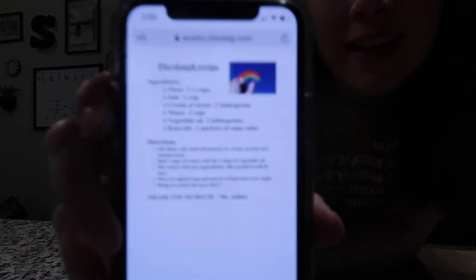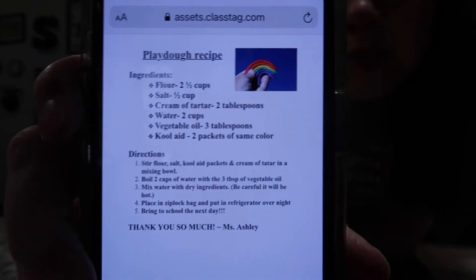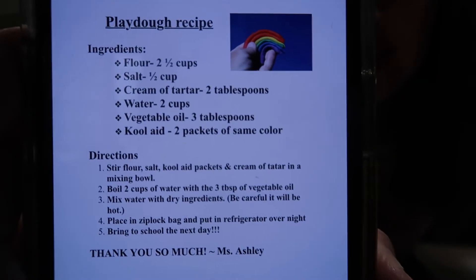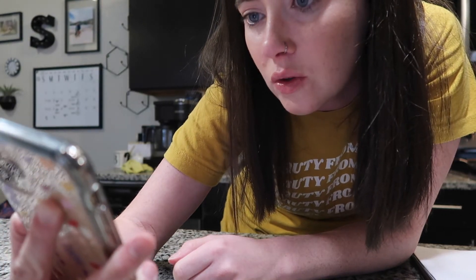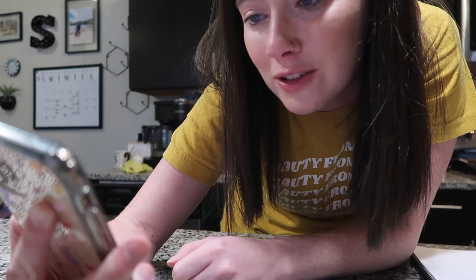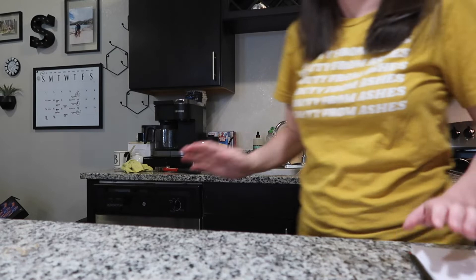Okay, I'm using this play-doh recipe which I'll put in the comments. I need flour, salt — oh gosh, a lot of salt — and cream of tartar. I'm going to have to make a Target order. I placed a Target order and it should be ready in a little bit. Hopefully it doesn't take too long because we're having freezing rain here in Colorado and everything's closing down.